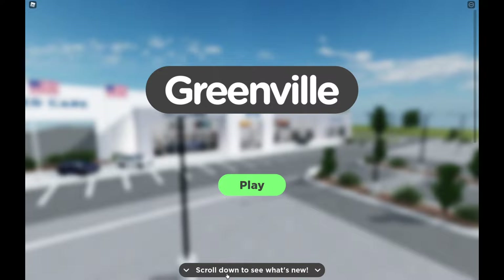Yo, what's up guys, Corner here back for another video. Today we'll be playing Roblox Greenville once again. It's been a while since I played Greenville, but there's just a huge update and we're gonna be reviewing that update in today's video.